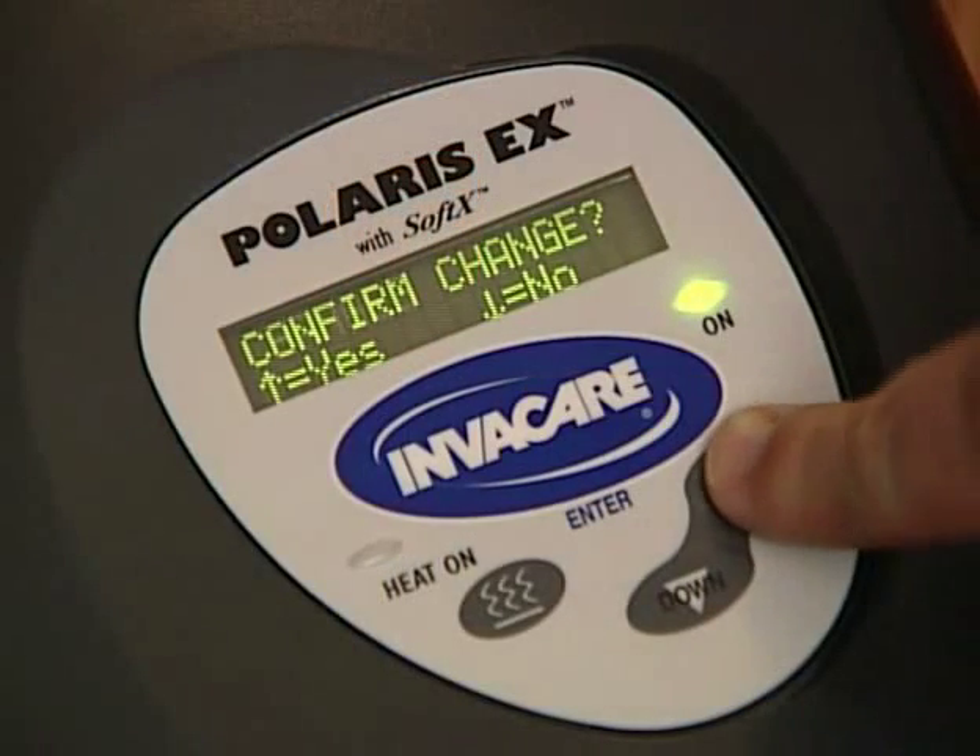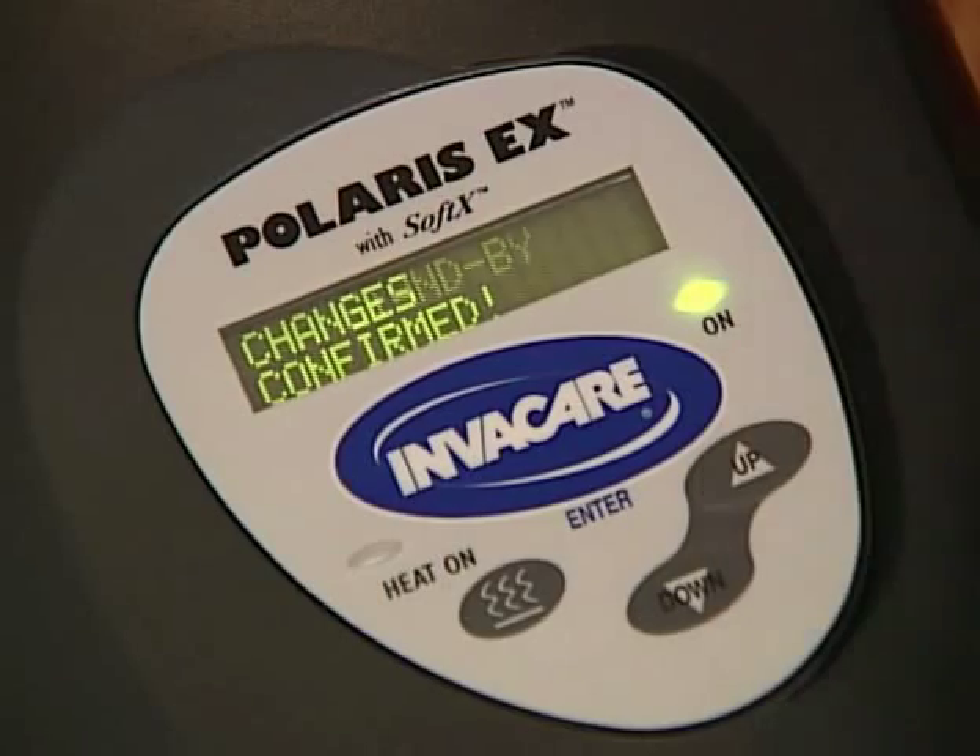Continue to press the Enter button to scroll through the other menu items. Press the Up button to confirm any changes that have been made.